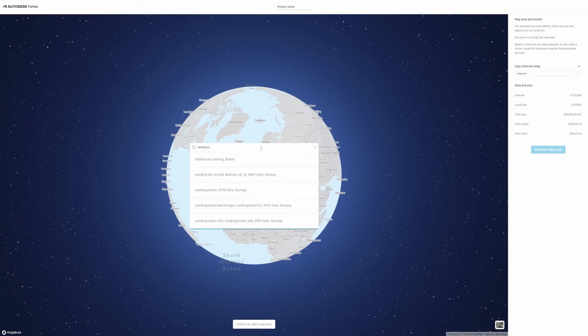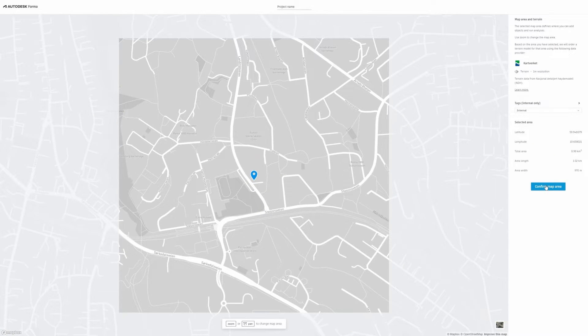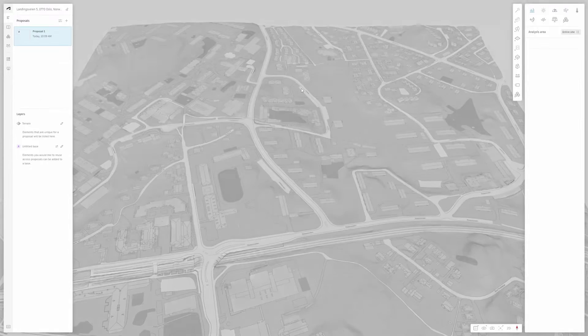It starts with setting up your site, getting context, and pulling up an address which spawns a georeferenced terrain with contextual data in FORMA. Data sources vary from market to market depending on available databases, and you could always buy high-fidelity data from commercial data providers, but since you've got no money to spend, free it is.